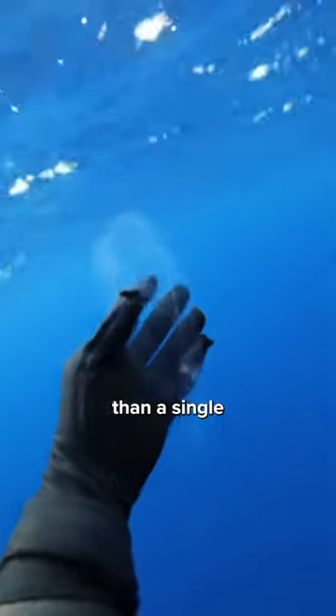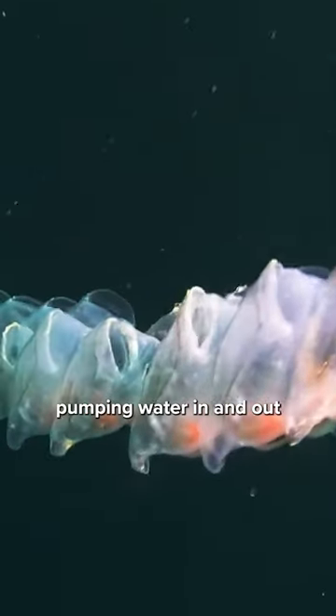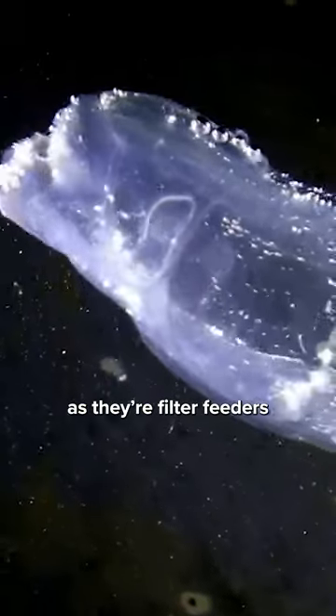They often link together and form long transparent chains to swim more efficiently than a single salp on its own. They move by contracting their bodies, pumping water in and out. This is also how they eat, as they're filter feeders.